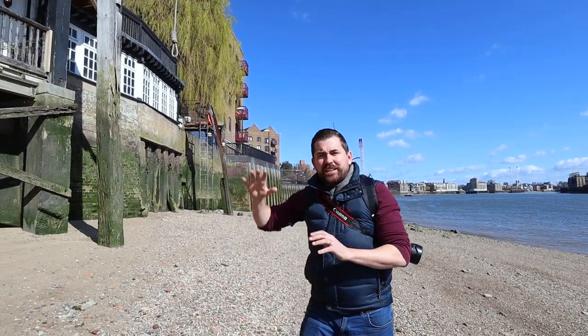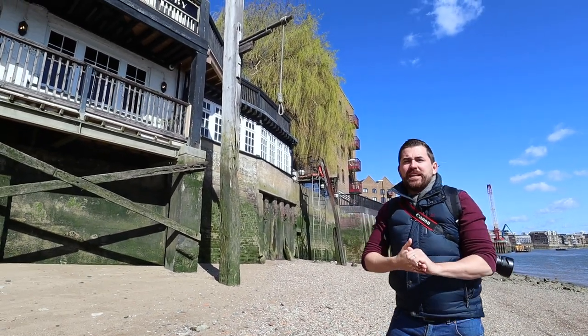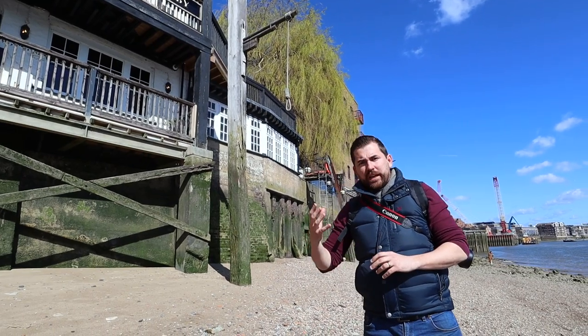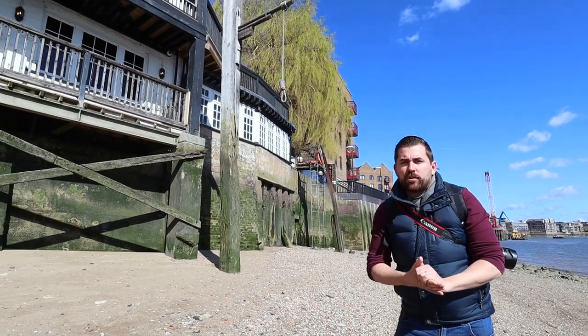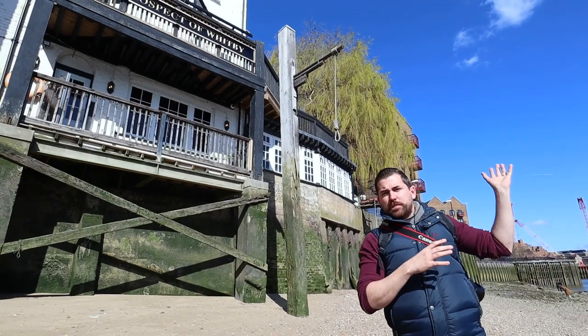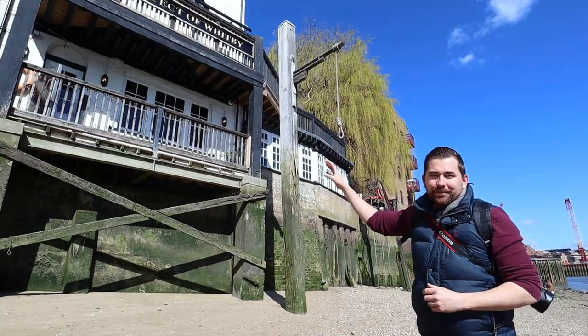We're down here in Wapping, and the noose you can see behind me on the right signifies the rough site of the old Execution Dock. This was a place where buccaneers, pirates, and sea criminals were hanged as punishment for their crimes, and as a warning to anyone passing on ships: don't mess around, or this is where you could end up.